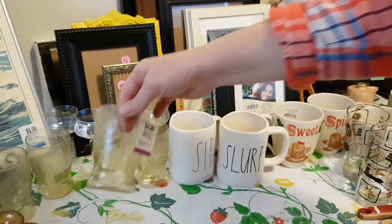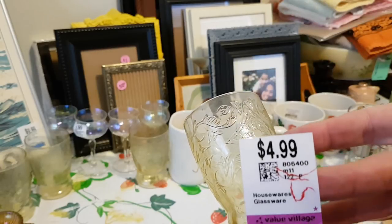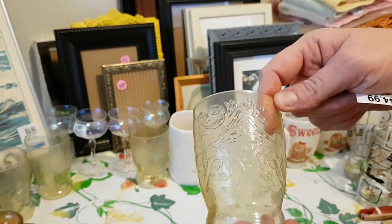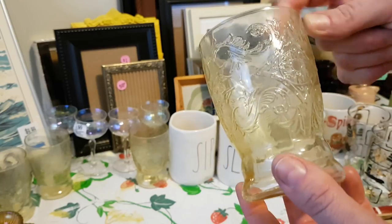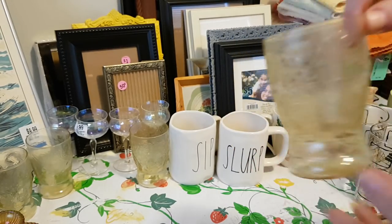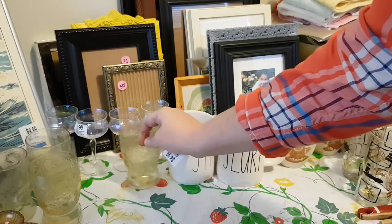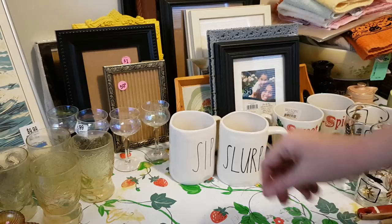Another depression glass find — I got these tumblers. I got five of them for $4.99 and this pattern is called Madrid, dating to the 1930s. All of them are in really good shape — no hairline cracks, no chips. I wasn't sure if I was getting originals or being fooled by repros, but I did a little research and discovered that yes, that pattern was reproduced, but the tumblers were not — other pieces were, but the tumblers were not.